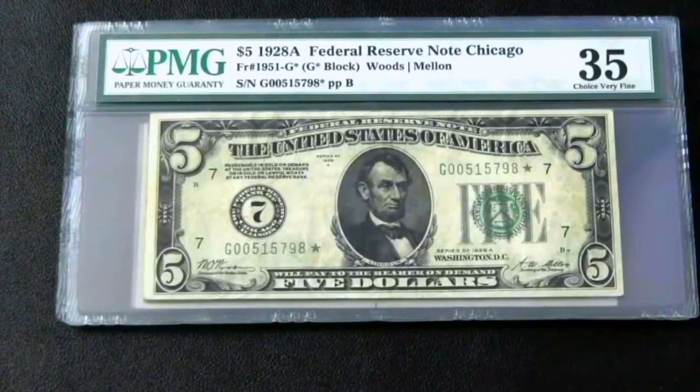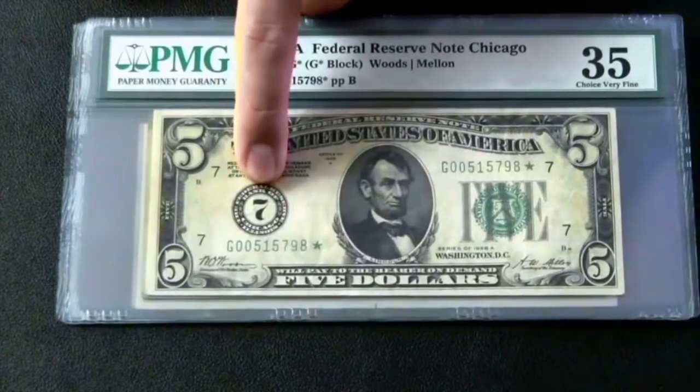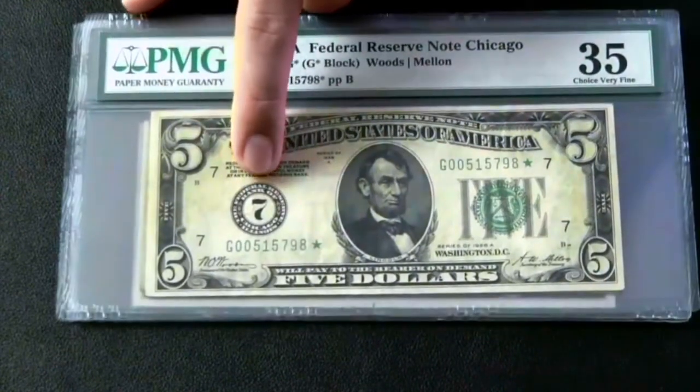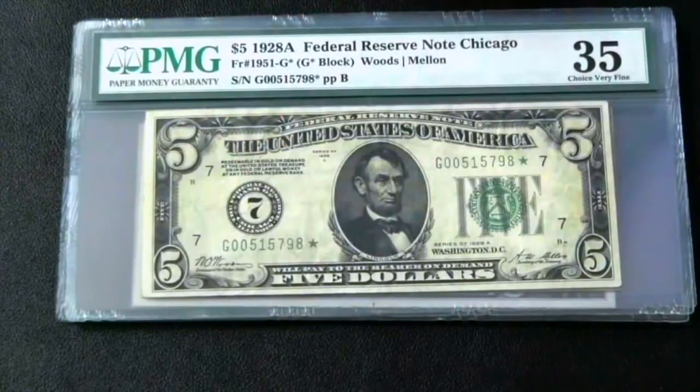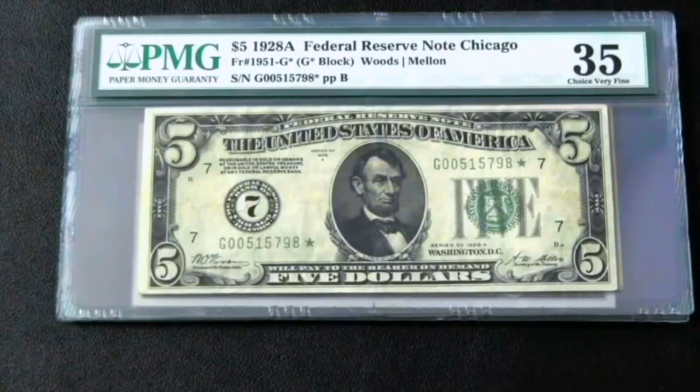If you've kept up with my videos in the past, the 1928 numeral seal 7 — which stands for Chicago — I've been trying to complete the denomination set: the 5, the 10, the 20, the 50, and the 100, for about 16 to 18 months. Finding the notes is one thing, but affording them is another. I can now say I've completed the set, and I'll run through it, leaving out the new note for now just to refresh your memory.